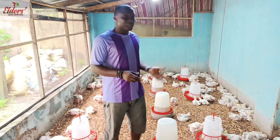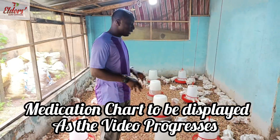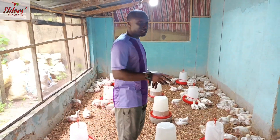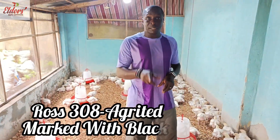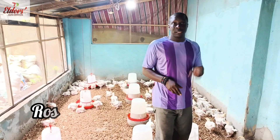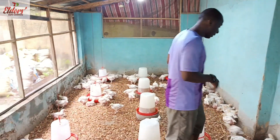Welcome back. We are going to start by taking the weight gains of 20 of each breed, and we are going to start with Ross 308 of the Agritech group. Remember, Agritech is marked with the black marker while Valentine of Arbor Acre is marked with the red marker. So let's start getting them out.